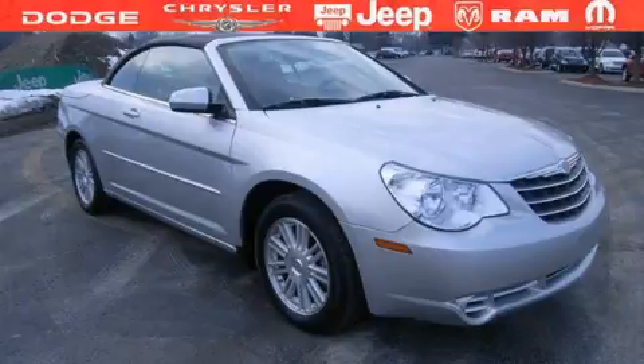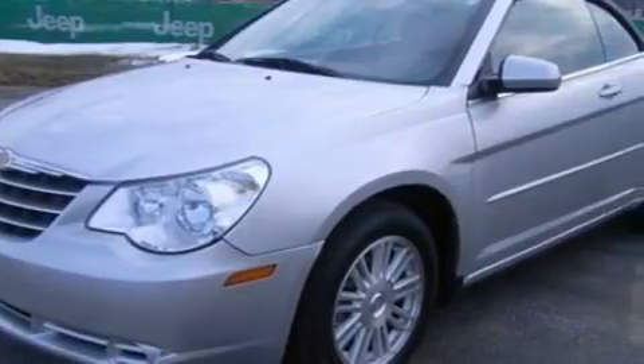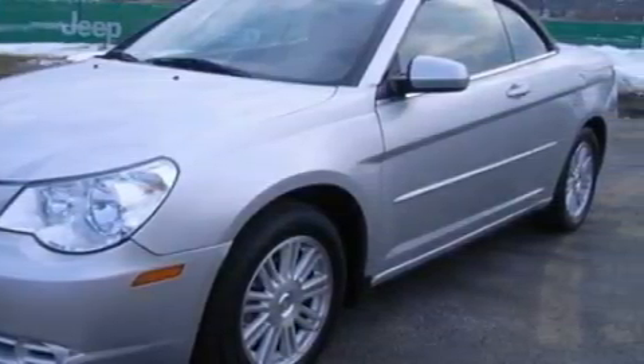This is a 2008 Chrysler Sebring. It has a 1.7-liter four-cylinder engine and a four-speed automatic transmission. This vehicle has fewer than 31,000 miles on the odometer.